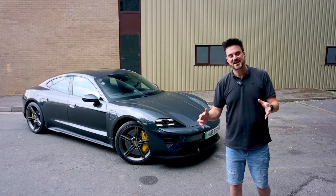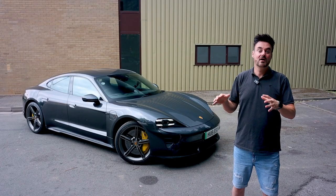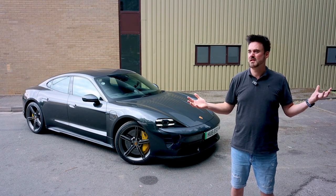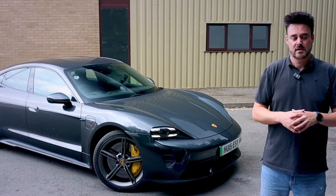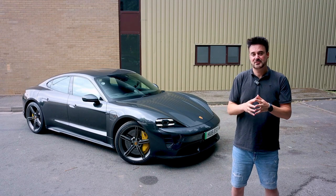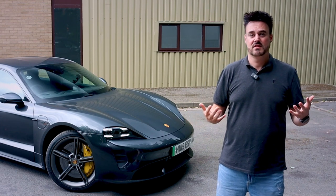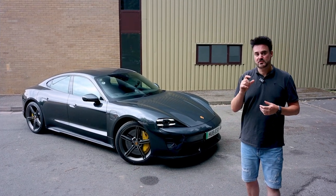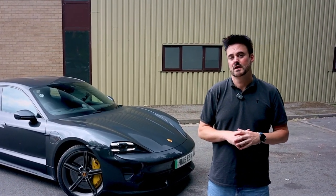Hi guys, hope you're all keeping well. It's time for another video — it's all about the Porsche Taycan, but not just any Porsche Taycan, mine. I've got this for ages so we don't have to rush through it. I want to cover absolutely everything about this car. In this video I want to talk about regen braking, how it works, what it's all about, and the differences between an ICE car and one of these. Do stay tuned, like, and subscribe.